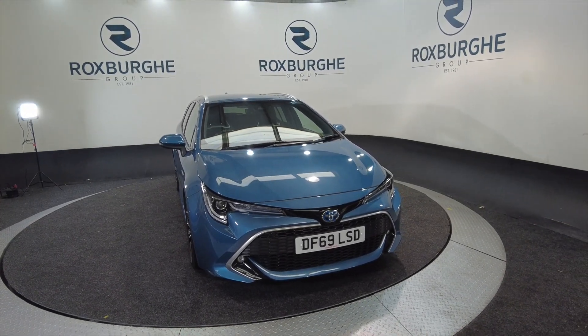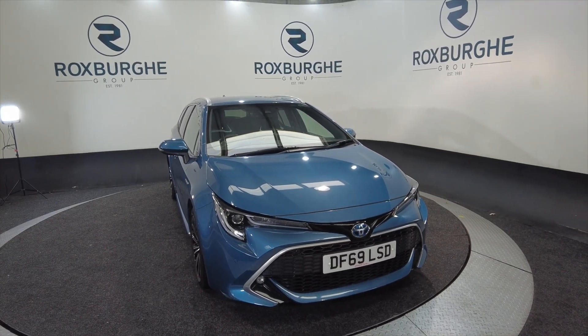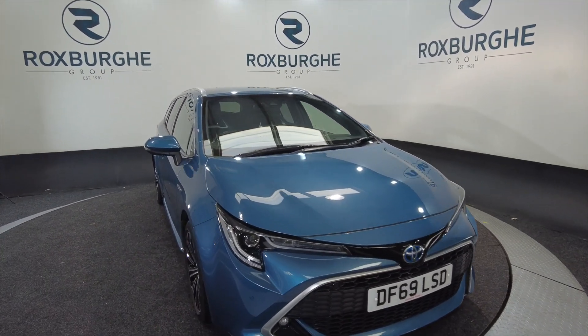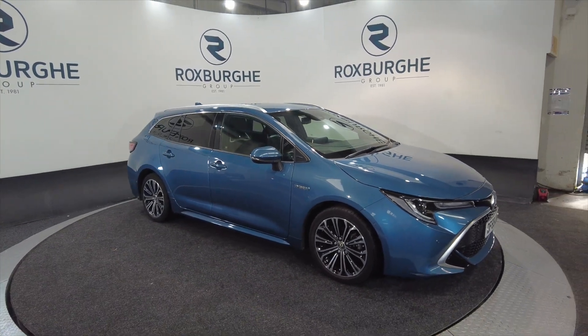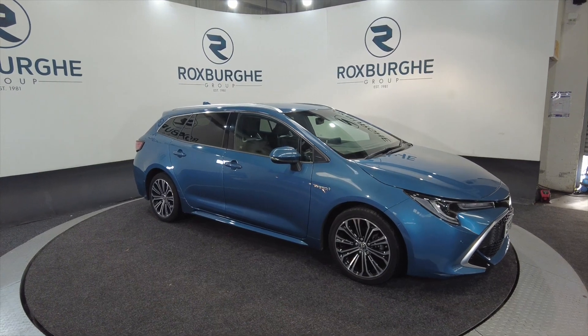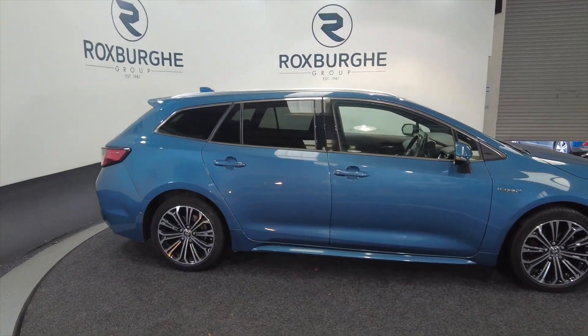Hello and welcome to the Roxburgh Group Vehicle Showcase. Today we're showcasing this Toyota Corolla XL HEV CVT Sport. It's on a 2019 plate, it's an automatic, it's hybrid electric and you're looking at around about 57.7 miles to the gallon.